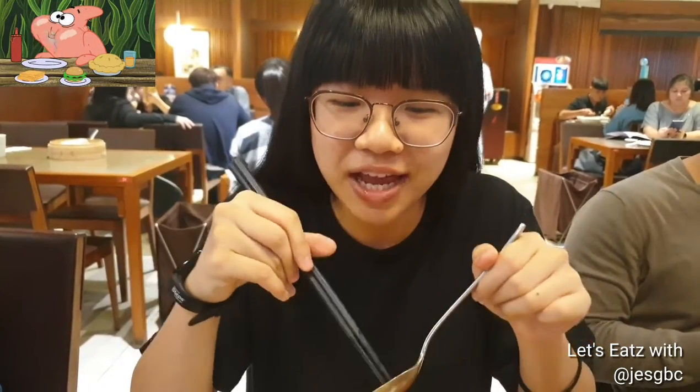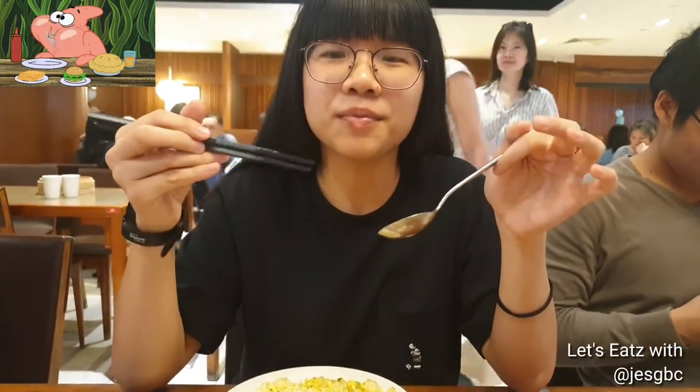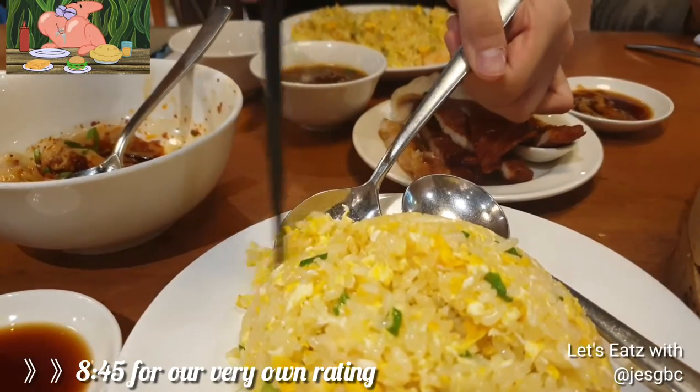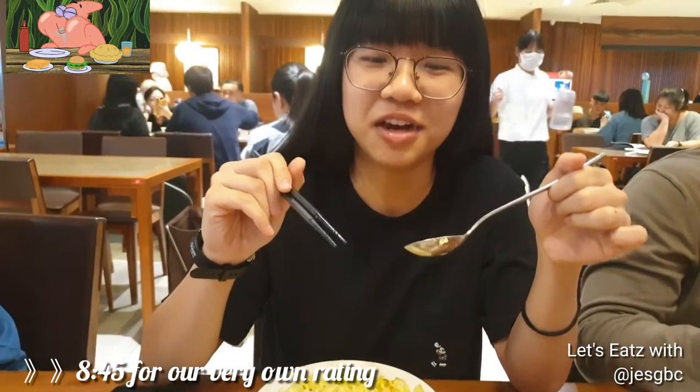Just now we gave feedback to one of the staff — I think she's the manager of the place — and she gave us a new portion. They said that's their standard flavor, but the staff made another batch of shrimp for us to try and see if it meets our standards. It's really nice of them and very good customer service. Let's see whether it's really any better.